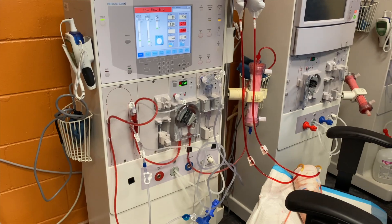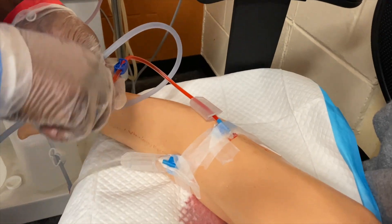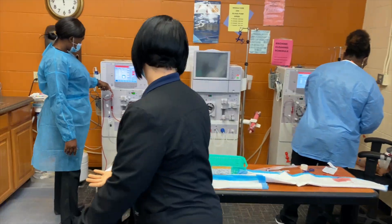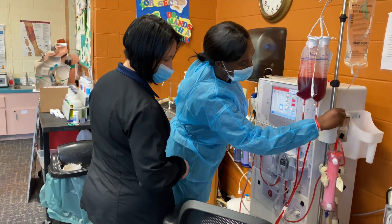Students taking this program will learn all aspects of renal failure and what causes renal failure: how to take care of patients, how to run machines, how to put on a patient, how to take off a patient, and all monitoring during treatment.